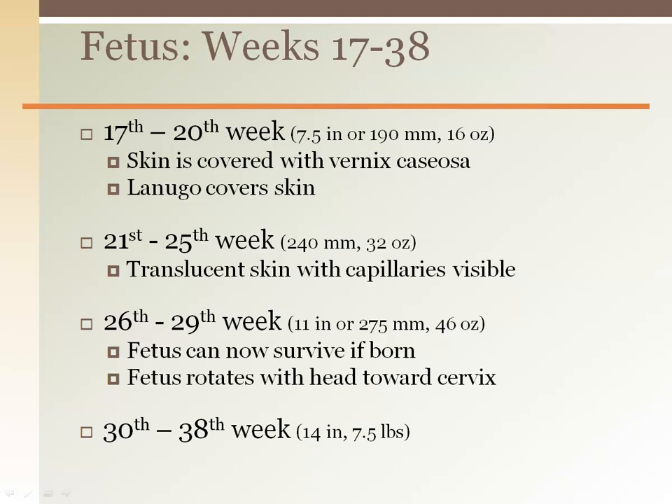After the twenty-sixth week, the fetus can survive if born, but there may be long-term effects of such an early departure from the uterus.